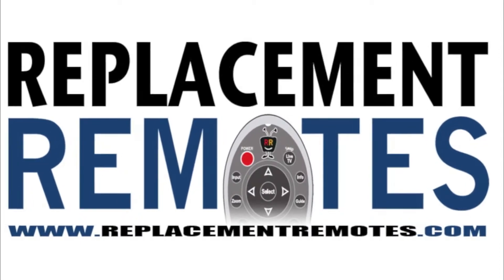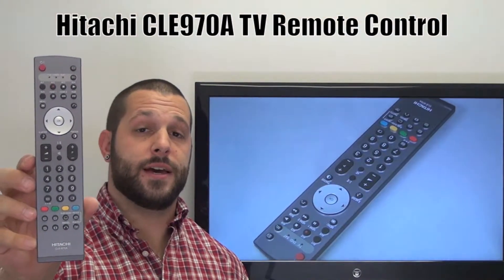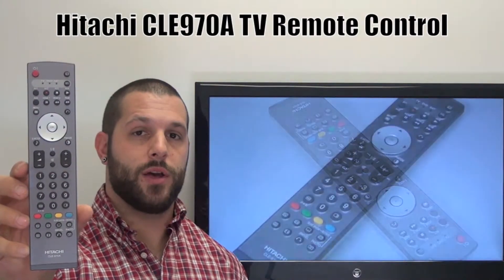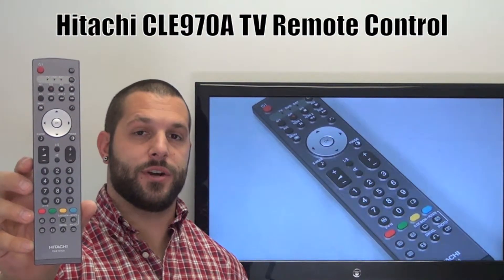Hi there everyone, this is Timothy from ReplacingRemotes.com. Today I have this brand new Hitachi TV remote control. The model number is CLE970A, and if yours is lost or perhaps broken, we'll be glad to replace it with a brand new one right here from ReplacingRemotes.com, where we have the best prices and selection for remote controls on the internet.